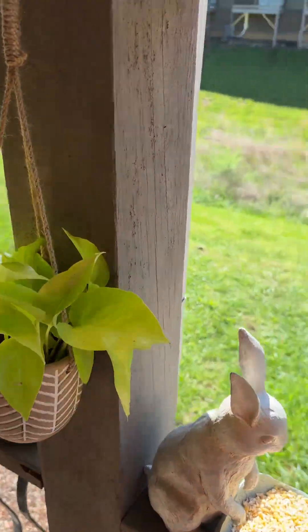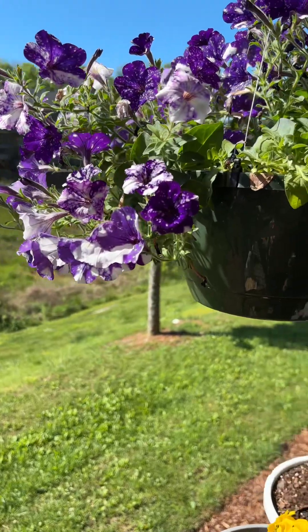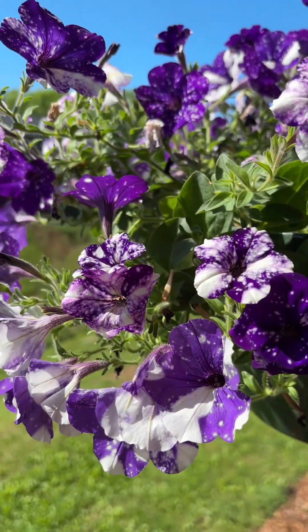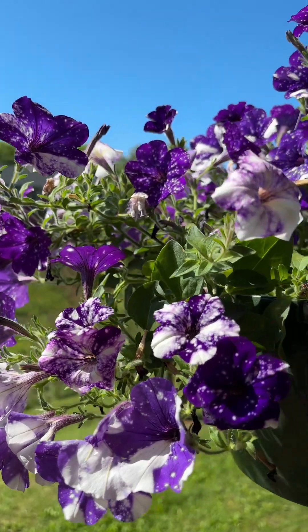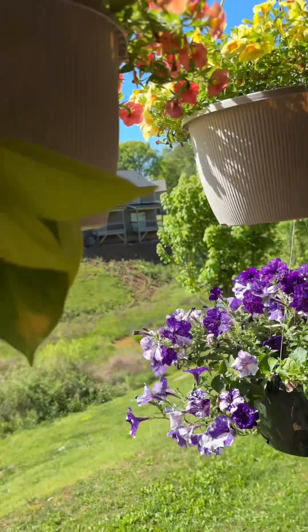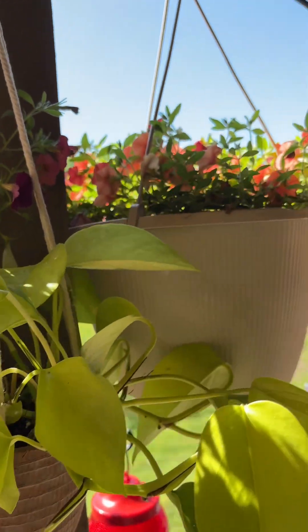Neon pothos. You see that light purple? That's your plant. Another neon pothos — neon pothos.